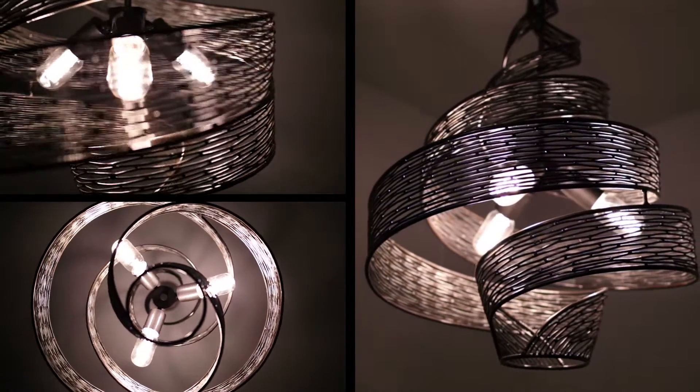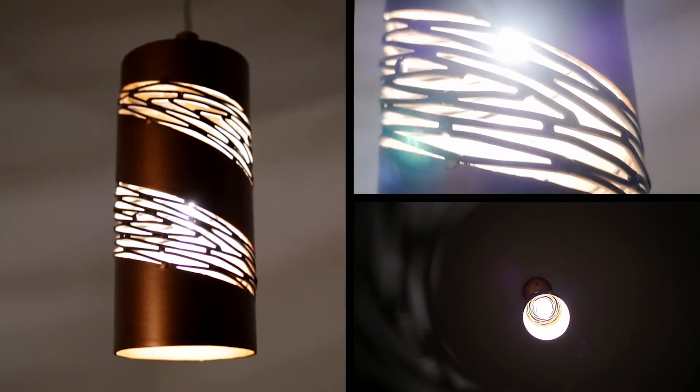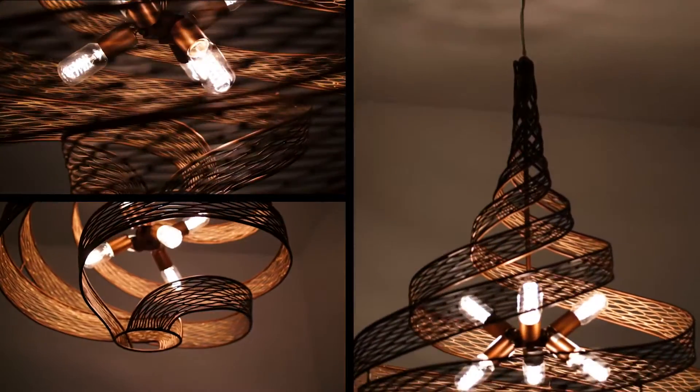Our team of artisans hand forge her intricate forms out of recycled steel. Each hand weld creates amazing texture that we then hand finish with two tones to bring life and dimension to the piece.